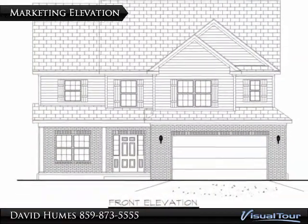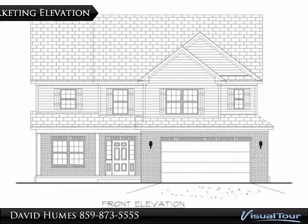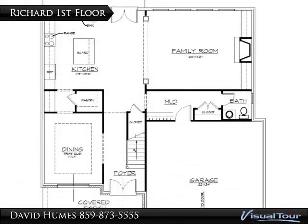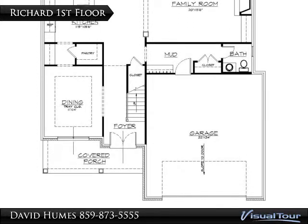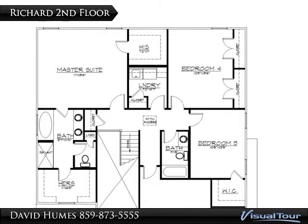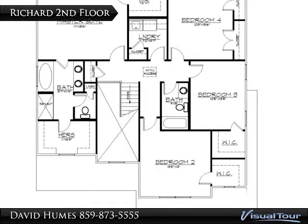Front elevation of the proposed house. First floor plan for the Richard. Second floor plan for the Richard.